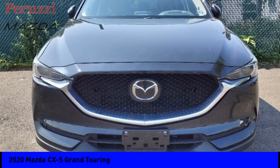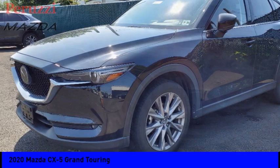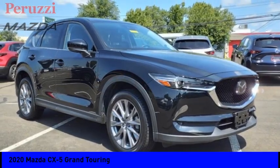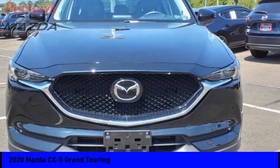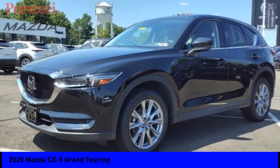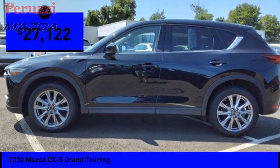We are pleased to show you the 2020 CX-5 with its fuel efficient engine, engaging driving experience, and daring styling. The Mazda CX-5 is a good choice for those seeking a sporty crossover SUV and is priced below $30,000.